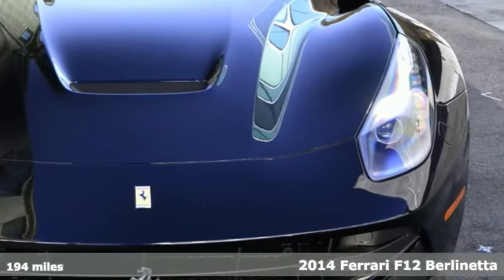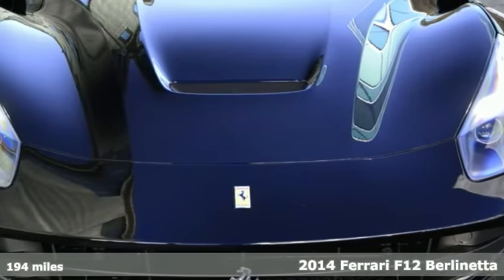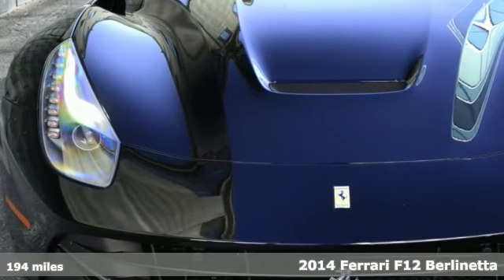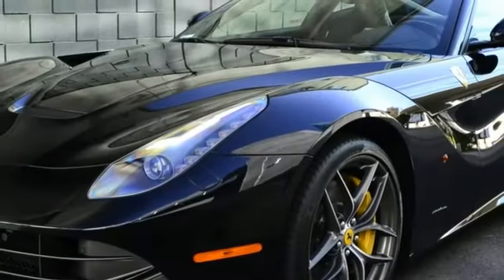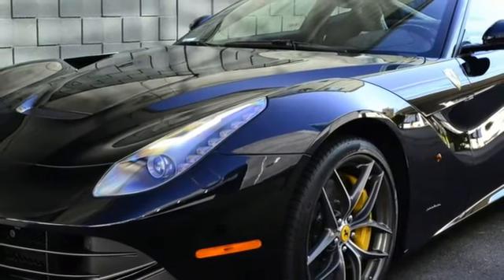Like new with only 194 miles on the clock, perfect high-gloss black paint on black leather Alcantara specs, ordered and purchased here at FBH.